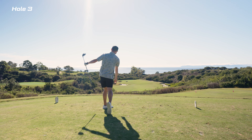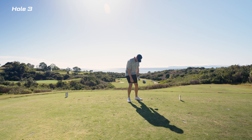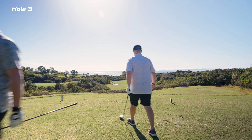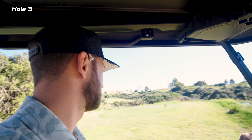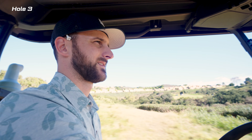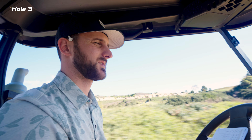On hole three is when my driver started to go downhill. You can see that I was not very happy there. So far not the best start with my driver — it happens. I switched to just going three wood.